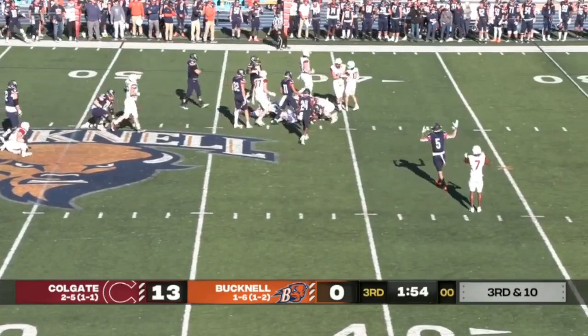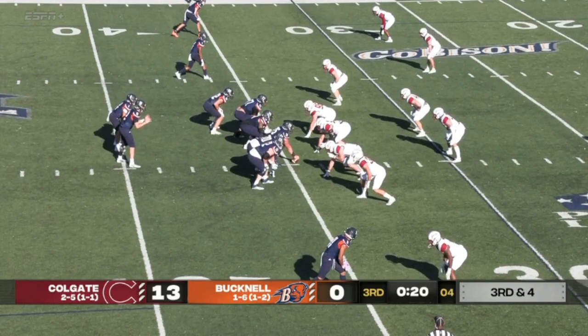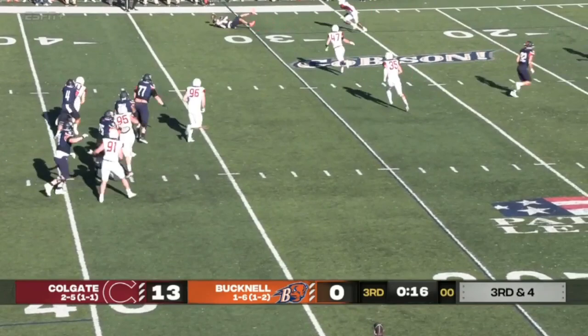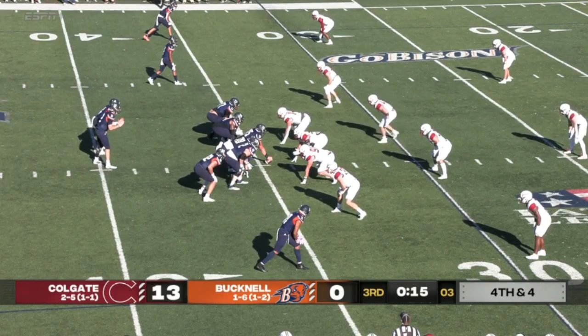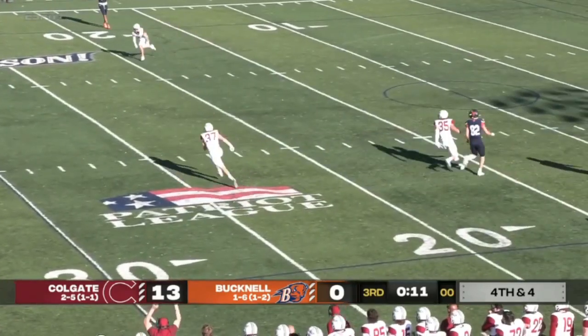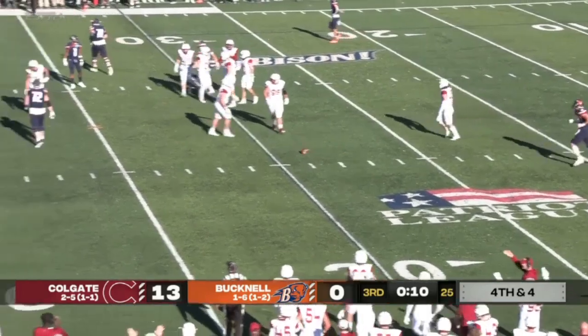Bennett will charge forward for a first attempt by the Bison — conversion. This is a huge one right here, late in the third. Grady to pass, looks left, throws left, man is there, coming back to the ball was Bucknell's tape but he couldn't hold on. Fourth and four — Colgate's been stopped once. Here's a blitz — Grady has it picked up, throws it, it's going to be popped up in the air and incomplete, which actually benefits the Raiders.